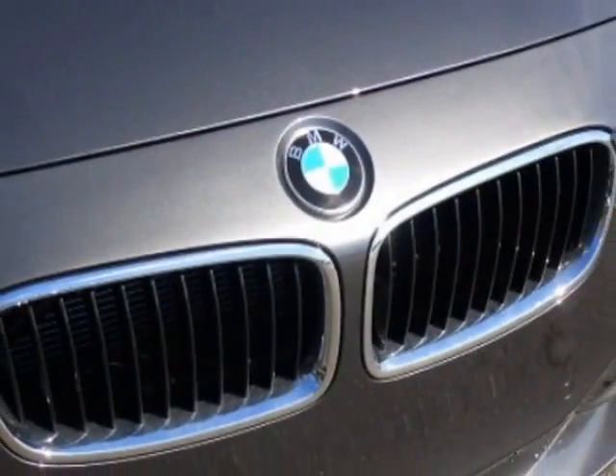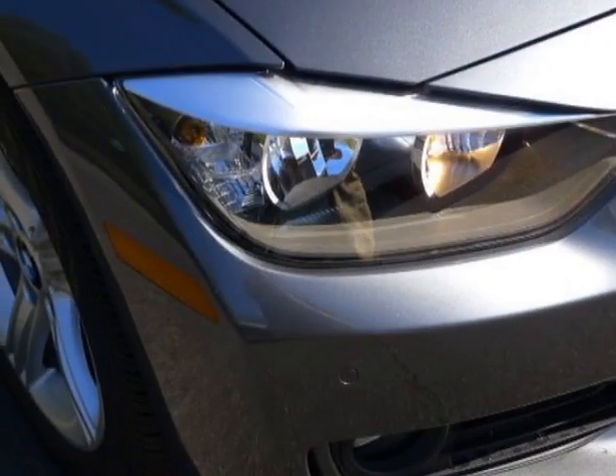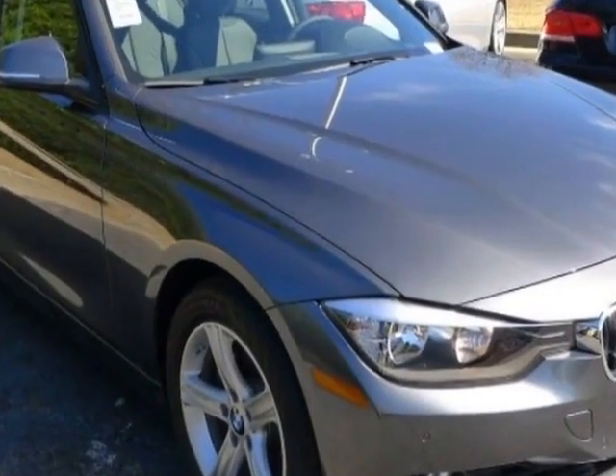This vehicle gets an estimated 22 miles per gallon in the city, and an estimated 34 on the highway. This 3 Series boasts a 2.0 liter inline 4 engine.